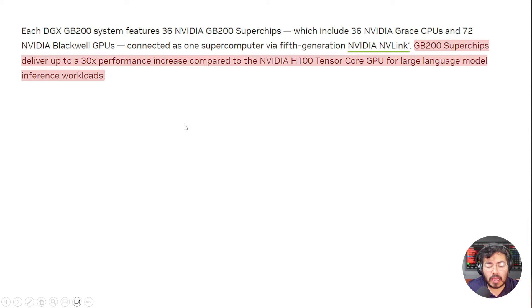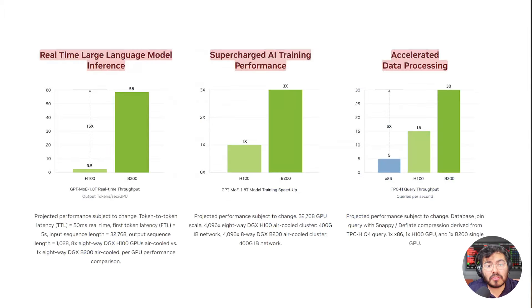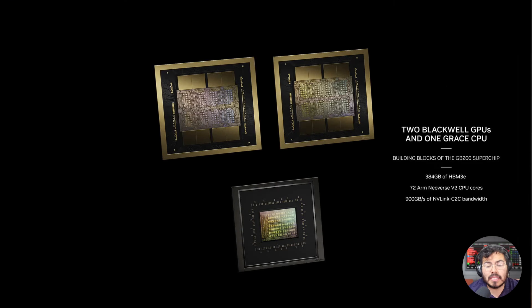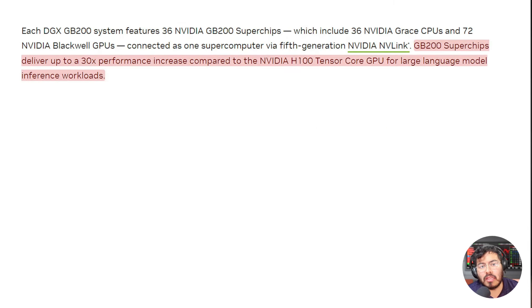The GB200 Super Chips deliver up to 30 times the performance compared to the H100 for large language model inferencing workloads. Previously the main product used x86 CPUs with Nvidia GPUs, but now Nvidia is saying the best performance comes from their full system — their GPUs and their own Grace CPUs combined. This is something AMD and Intel investors might want to worry about. After this event I've become even more bullish on how far ahead Nvidia is.